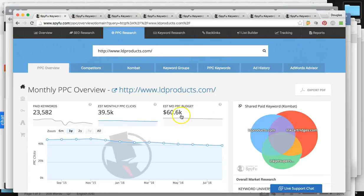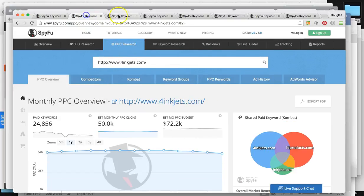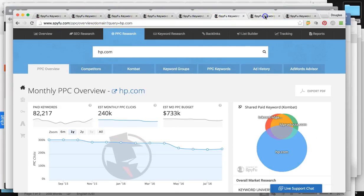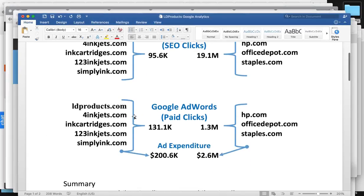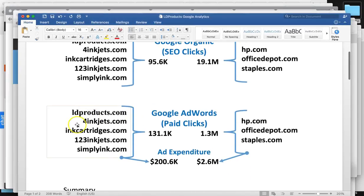To recap, you guys are at around 60K paid clicks. Across all five sites, you're paying for around 131,000 visitors per month, while HP and your top competitors are getting around 1.3 million visitors from paid advertisement. You guys are putting in around $200,000 a month into paid ads and the competitors are putting in around $2.6 million a month.